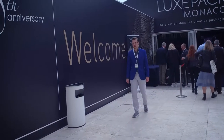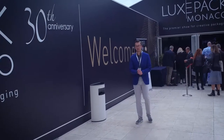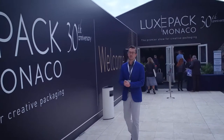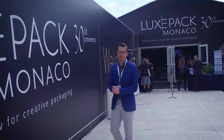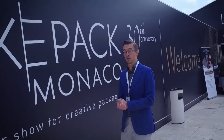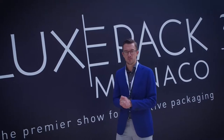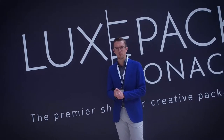LuxPak Monaco 2017 is almost ended and you're a little bit tired now because you've seen so many kinds of packaging, so many different things and actually quite many of the same thing. I'll try to summarize what I've seen in three main points.